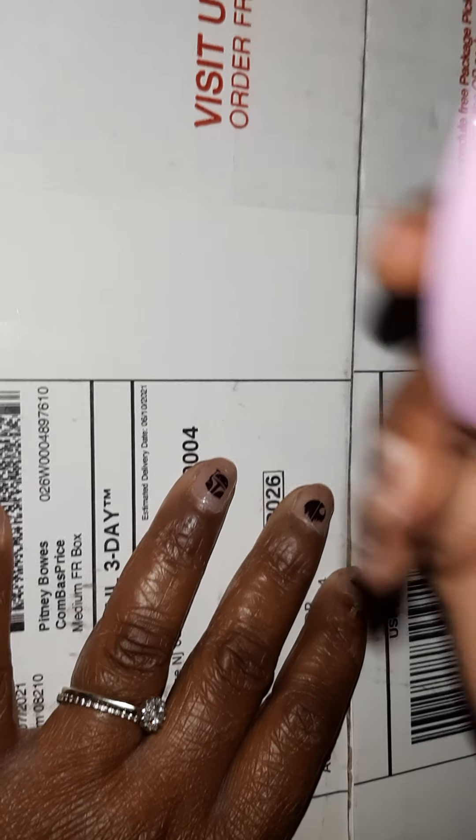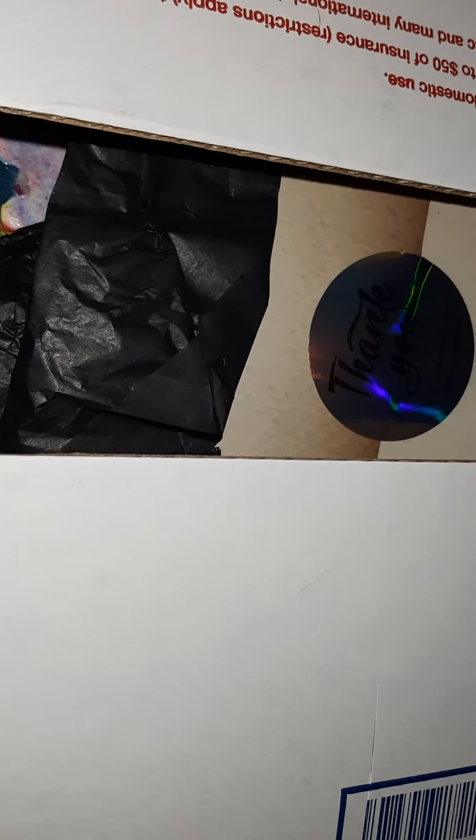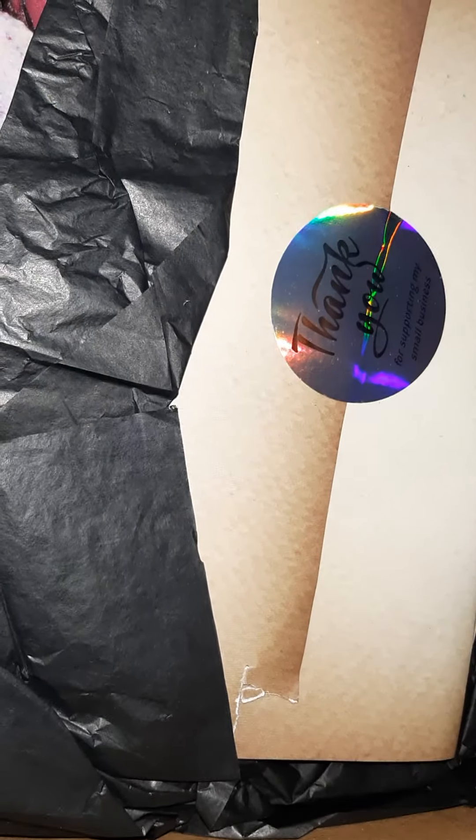I just cut it open so it can go a little bit faster. This is how it looks when you open it — all I did was cut it and we're going to get started.